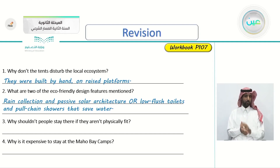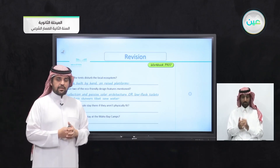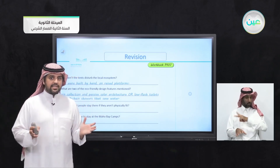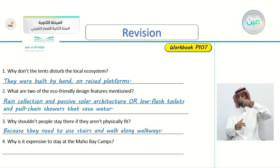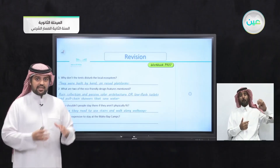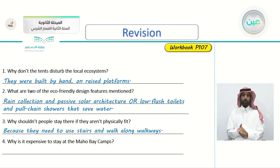Number three: why shouldn't people stay there if they aren't physically fit? Because they need to use stairs and walk along walkways — there are lots of stairs and walkways. Last question: why is it expensive to stay at the Maho Bay Camps? Even though they are tents and camps, because eco-tourism costs more to sustain.